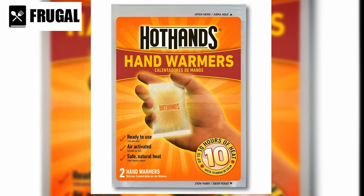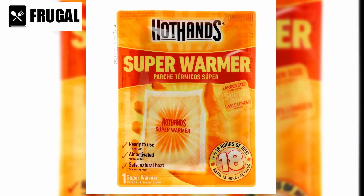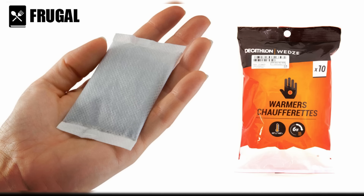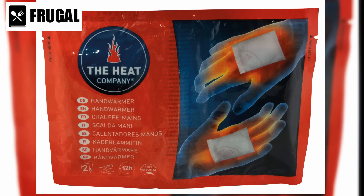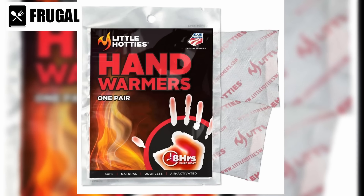Hand warmers are essential in situations where prolonged exposure to cold is unavoidable, such as during a winter blackout or outdoor activities in chilly weather. Their compact size contributes to convenience — easily stored in your emergency kit, glove compartment, or pockets, and lightweight enough to be an excellent addition to portable survival kits. Hand warmers come in various designs, including single-use disposable types and reusable varieties. Reusable hand warmers can be recharged or reset for multiple uses, offering a more sustainable and cost-effective option for long-term winter preparedness.